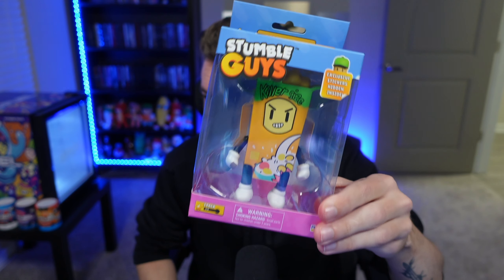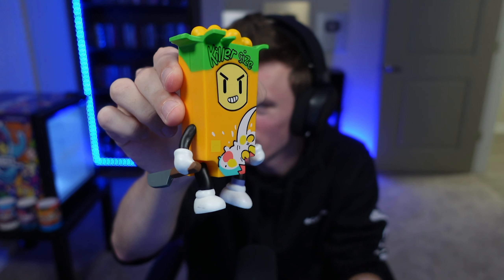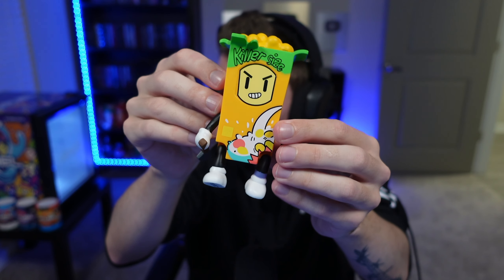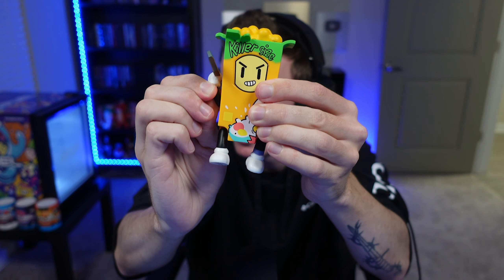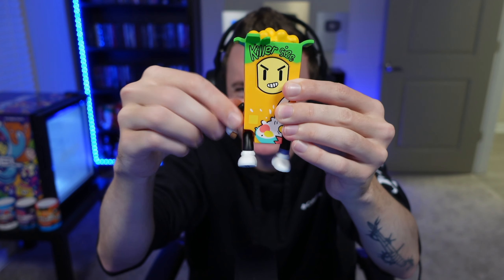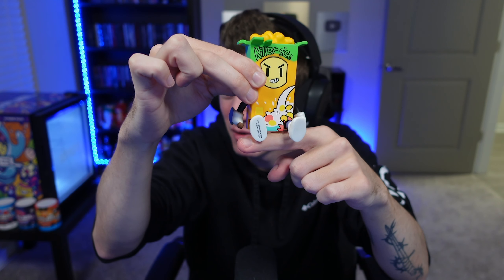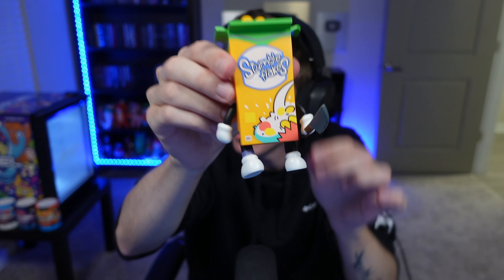Up next, ladies and gentlemen, we have the one and only Serial Killer — it's got the knife, and I am excited for this one. We have the Stumble Guys sticker and a Serial Killer sticker inside. It was stuck in the packaging but I got it out — oh my gosh, look at that big knife! It says 'Killer Size' with cereal on top. You can have the knife raised like he's going to stab you, imitate the stabbing motion, have him kicking, or sitting on your shelf.